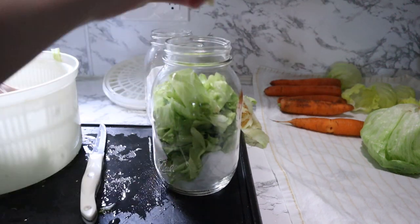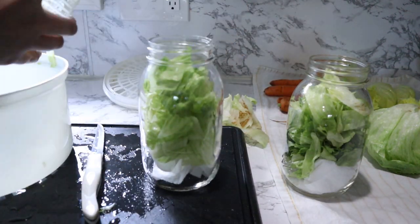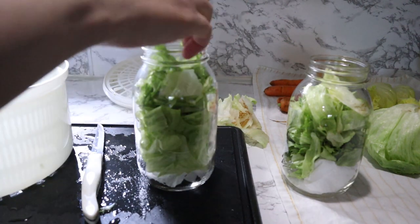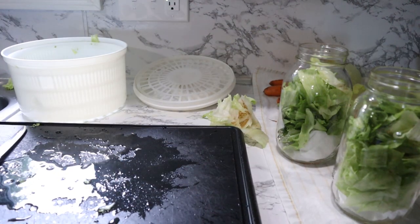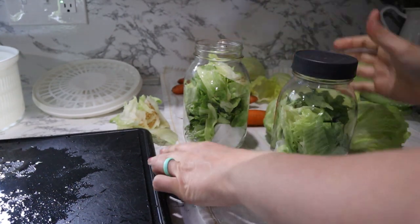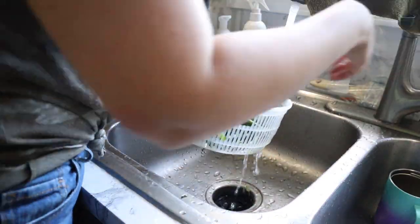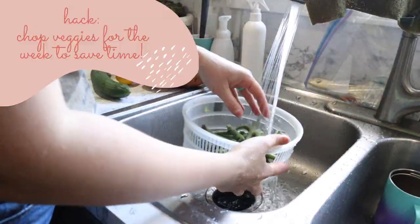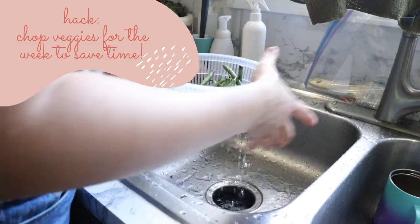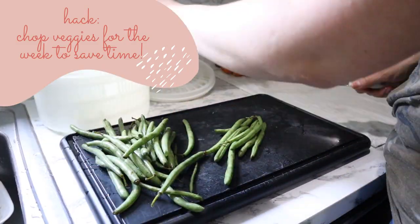That paper towel will soak up the excess water so your lettuce doesn't get soggy as quickly. You can also prep salads and store them in mason jars — I did this when I was working outside the home and it worked out great. You just layer all your toppings on the bottom and then the lettuce on top, which won't make the lettuce soggy either. Having all the produce washed and ready to go is going to cut off so much time during your week when you're prepping for dinner.